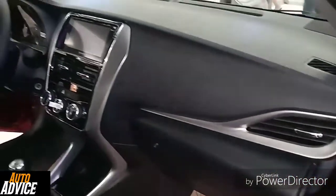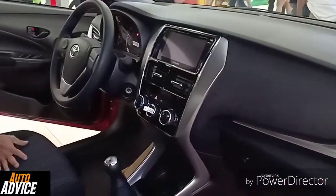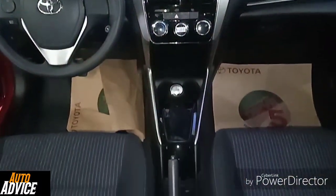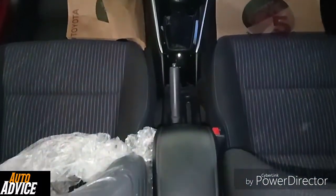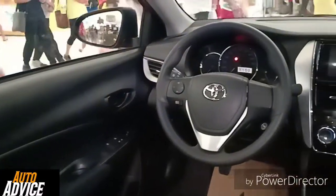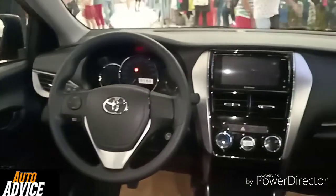Now this is the interior of the Toyota Vios. The interior of the Toyota Vios is always very nice. The Toyota Vios comes with seven airbags.